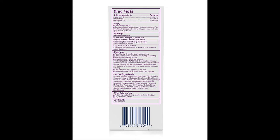This has three different chemical sunscreens: Avobenzone, Octisalate, and Octocrylene.